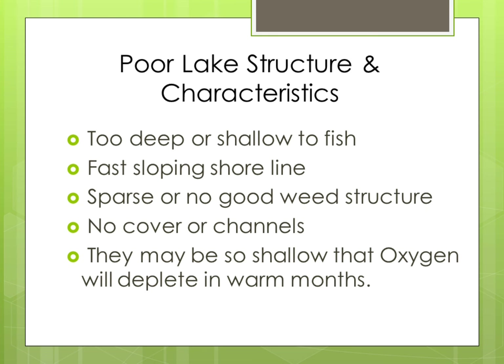For poor lake structure, the lake can either be too deep or too shallow to fish. If it has a fast sloping shoreline with sparse or no good weed structure, that could mean there are no insects present and no cover or channels that fish can use for protection. They may be so shallow that oxygen will be depleted in warm months, killing fish and insects.